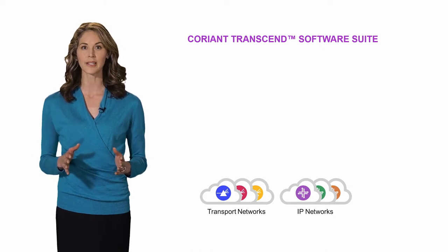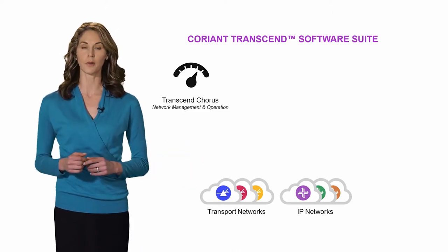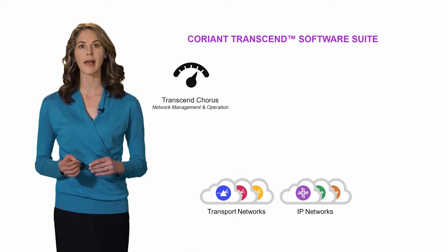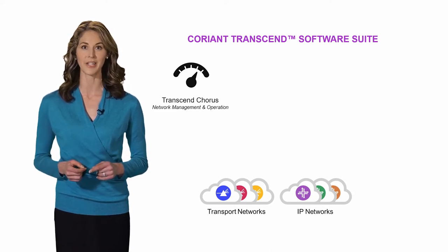Coriant Transcend is a modular solution with several components. Transcend Chorus is a powerful network management system for network layers from 0 to 3. It has full FCAPS capabilities and offers a number of operationally simplified wizards to increase network automation.